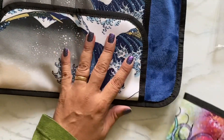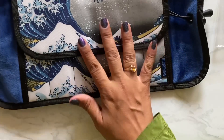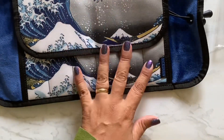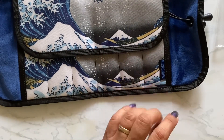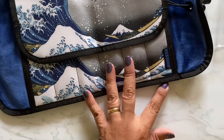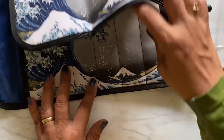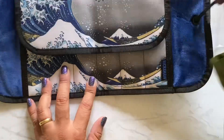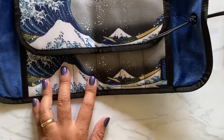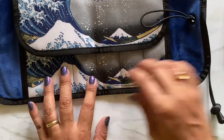I ordered these two — they're two different style pen cases, or pen rolls. This one is the Hemingway Graphic Pen Roll, and this one is the Great Wave Six Pen Roll, so it has six pen slots. Oh, look at how soft it is! I'm going to have to put some pens in here — it has this cord so you can tighten it up.